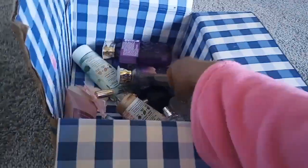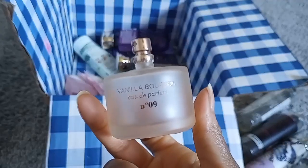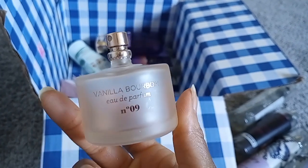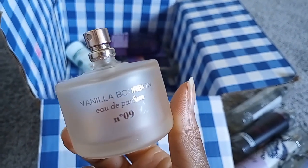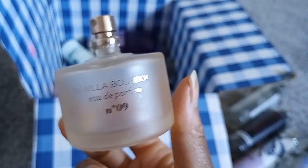Vanilla Bourbon got a lot of hype when it came out, and I kept thinking I don't know why — it smells like Victoria's Secret. But it is good, decent lasting power. It's just a spicy woody vanilla — standard but a staple.